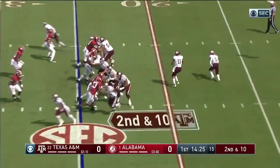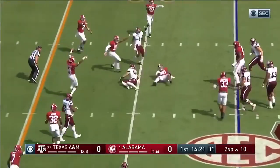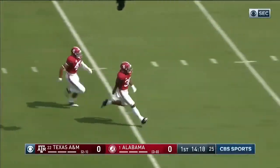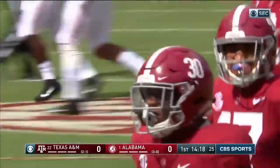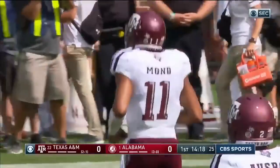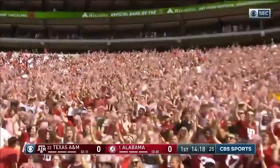Behind him, second and ten. Trying to throw, has to throw as he's going down, and it's intercepted by Mack Wilson. Quinnen Williams, I think, was the guy that hit Mond, and Alabama's got it just like that.